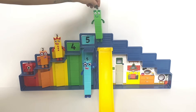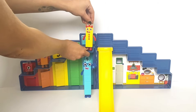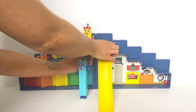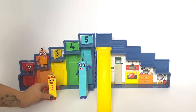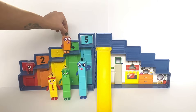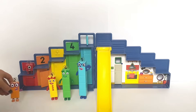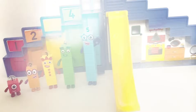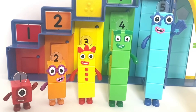Number Block 4 is going to go down the slide. Number Block 3 will be taking the lift down. Number Block 2 will also be taking the slide. And Number Block 1 is just going to hop down. So here are Number Blocks 1 to 5 — they are in front of each of their own lockers. Let's explore them!